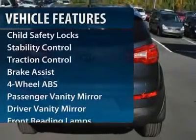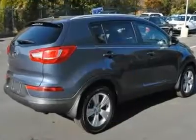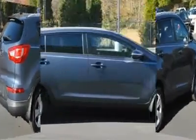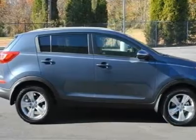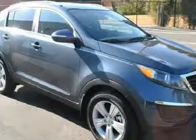Traction control. Steering wheel audio controls. Stability control. Four-wheel ABS. Air conditioning. Adjustable steering wheel. Power steering. Four-wheel disc brakes. Aluminum wheels. Keyless entry.